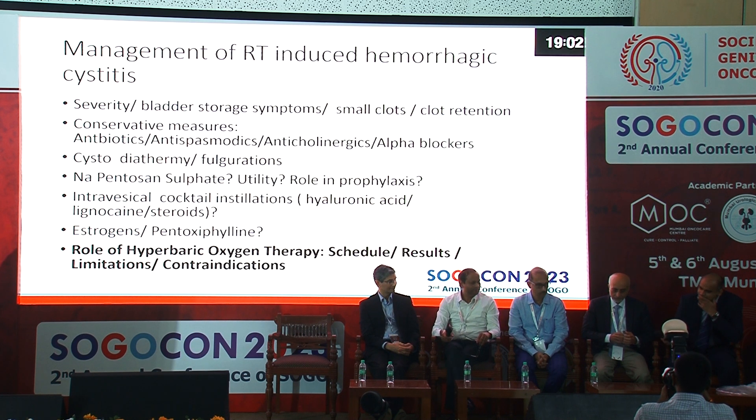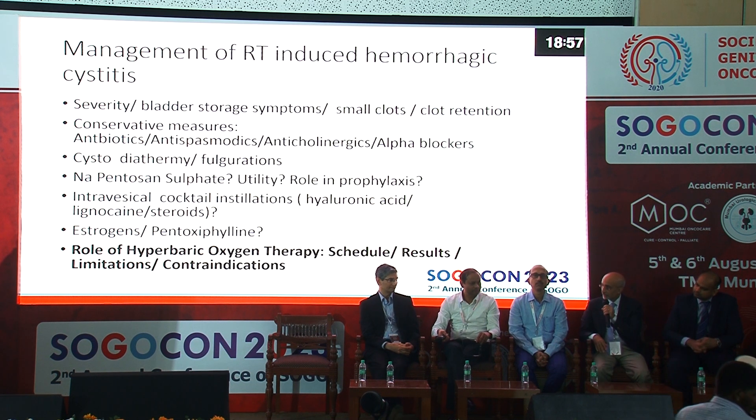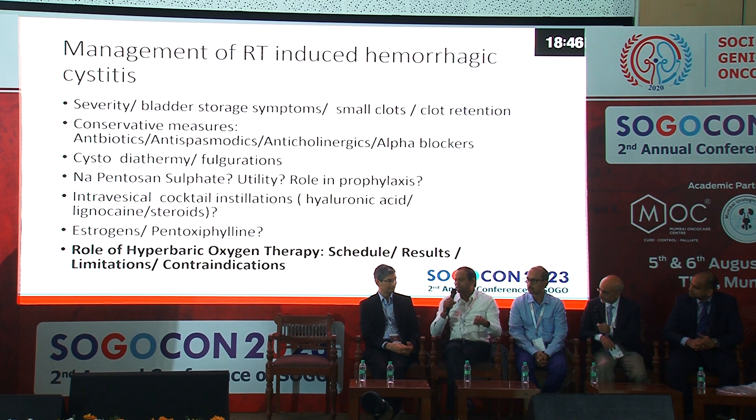I think hyperbaric oxygen therapy works a little over half the time, depending on how many sessions — 20 versus 40. But the literature says at least 40 sessions, and that's typically what we do. Some patients cannot tolerate it, but if you can complete 40 sessions, at least half the time it will work.